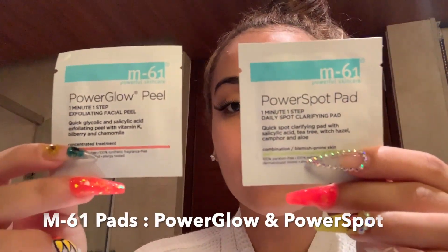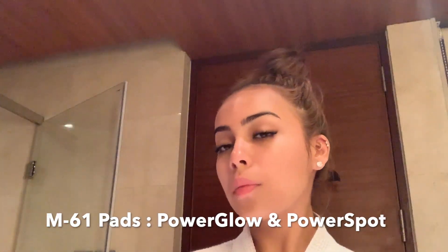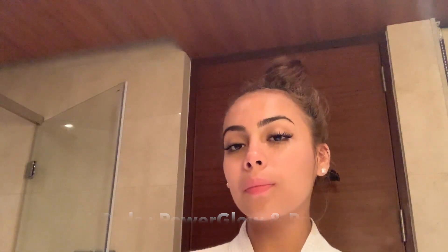Step number two, I use my M61 pads. If I'm breaking out, I use my Power Stock. If I'm not, I'll use my Power Glow pads. I love them because they work so efficiently and both give me that early light. It might burn a bit if you have sensitive skin, but that's just how it works.